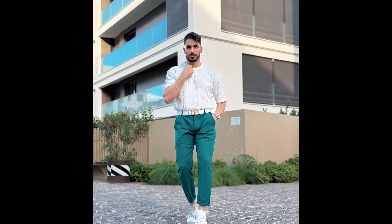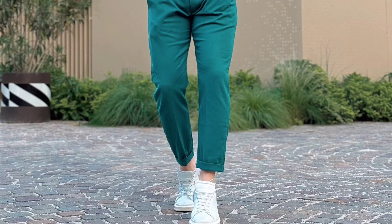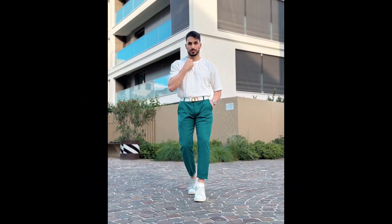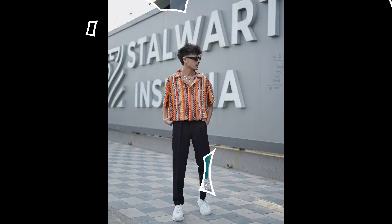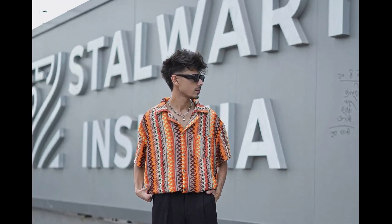Next, you can try a white pattern t-shirt with teal green pants and white sneakers. Next, you can try an orange printed shirt with black pants and white sneakers.